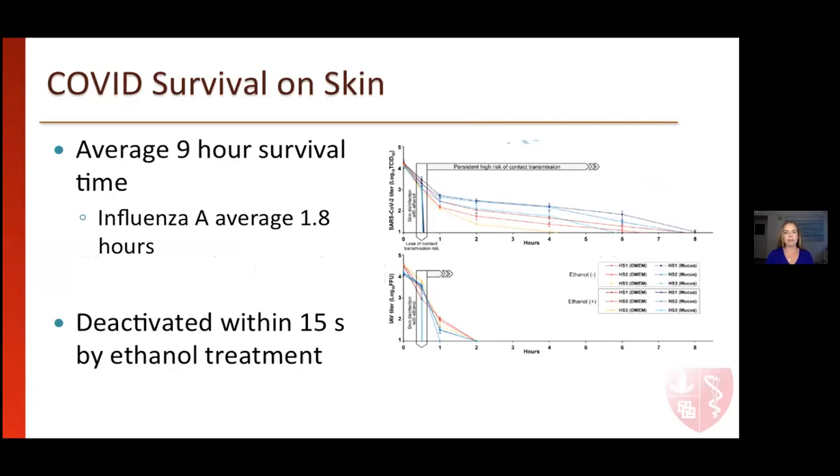The survival of COVID-19 on the skin is actually quite remarkable — it can survive nine hours on average. This is comparable to influenza A, which survives about 1.8 hours on average, so it's a significantly longer amount of time. This is without any hand washing or other intervention, so it has a markedly higher stability on human skin than the flu. Interestingly, the SARS-CoV-2 virus is deactivated within 15 seconds when you use ethanol treatment or appropriate hand hygiene. This quick inactivation is really important when we're thinking about kids going back to school, adults back at work, and interacting in the world around us.